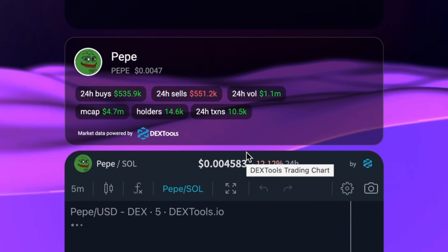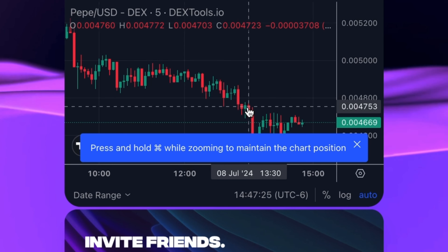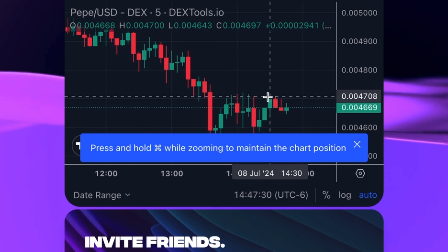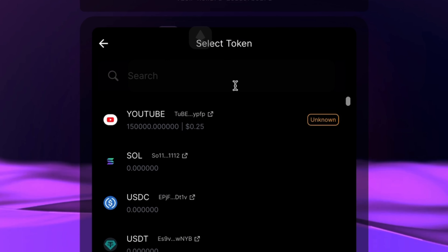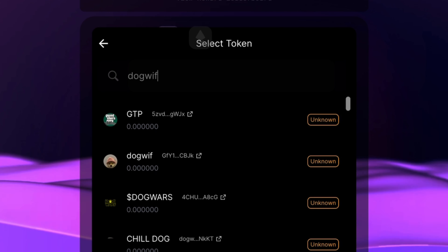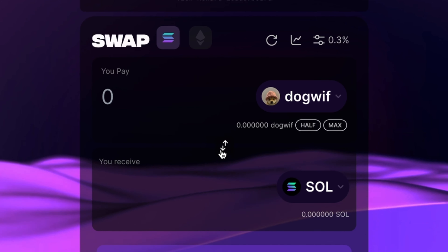You really only need to adjust your slippage if your transaction keeps failing — then you'll want to try to increase it. I always start with 0.3% slippage. Something else that's really cool that no other decentralized exchange I'm aware of has: if you toggle this button right here, there's an integrated DexTools chart, so you can actually see a live chart of whatever tokens you're trying to trade. You don't have to have a bunch of windows open — you can view everything right here on the DEX, directly integrated into the Pondex platform.